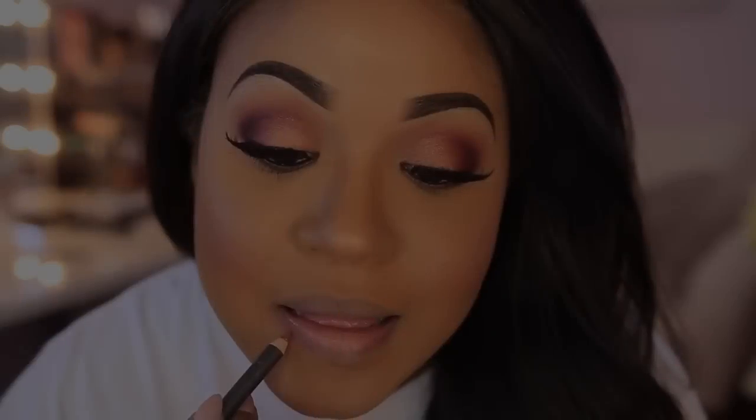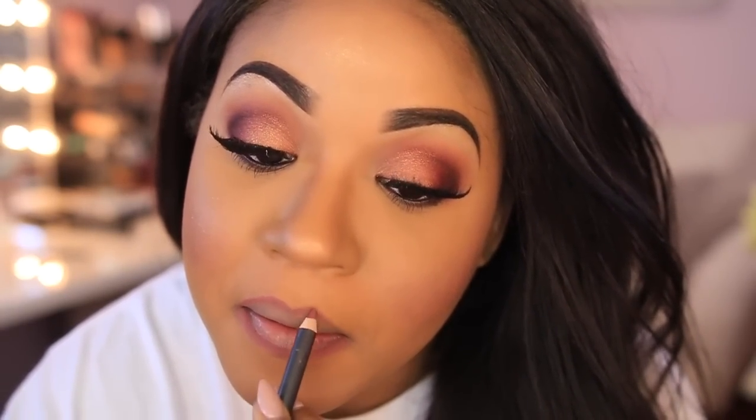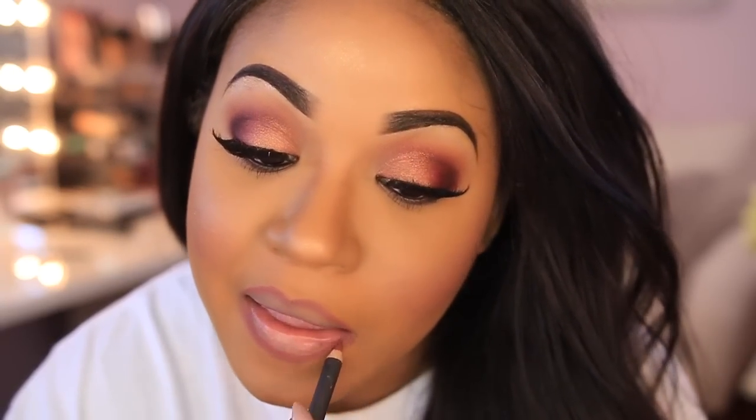Now we're moving to lips. I'm using a new lip product from ColourPop — one of their ultra satin products. I start by lining my lips with MAC liner in the shade Soar, then go in with the ColourPop ultra satin lip stain in the shade Dopey. I think these are really, really nice.